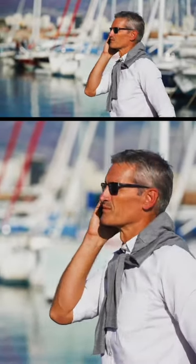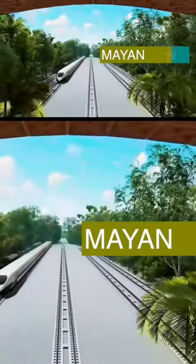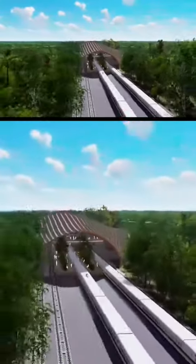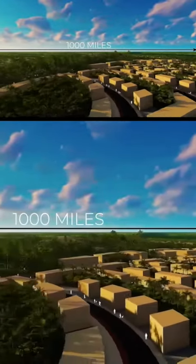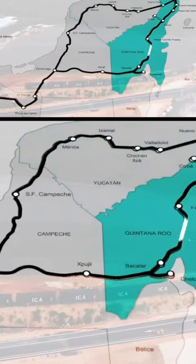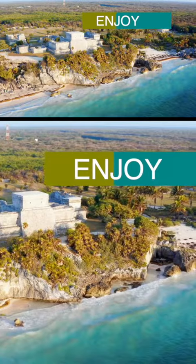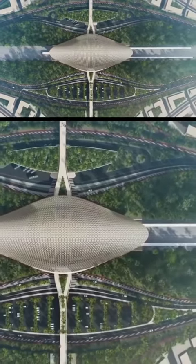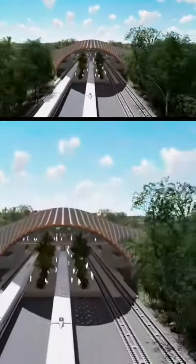It's official! The Tren Maya has arrived in Quintana Roo and will begin the first test on the Cancun-Merida route. This ambitious railway infrastructure project aims to connect 20 stations across five southeastern states of Mexico through a network of 1,525 kilometers of railway tracks, providing safe and efficient transportation for passengers and tourists to enjoy the beautiful beaches and tropical jungle. The construction will be carried out in different stages and it is expected that the train network will be fully operational by 2024.